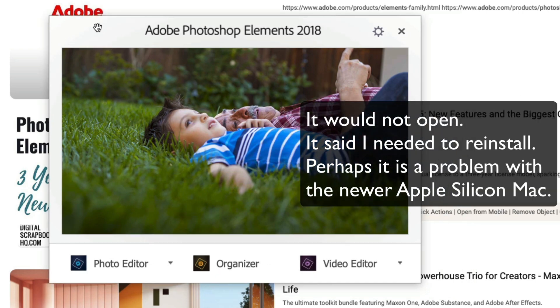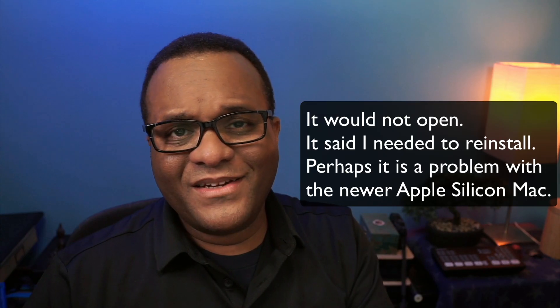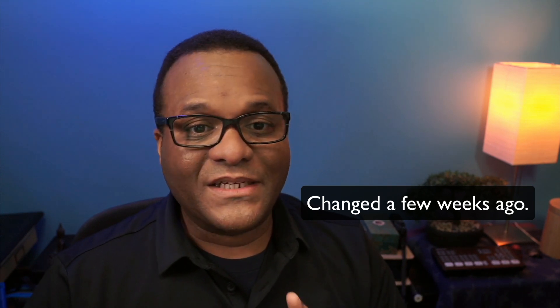You would purchase this for about $100, maybe up to $150. They occasionally had sales and you owned it. But that has changed.